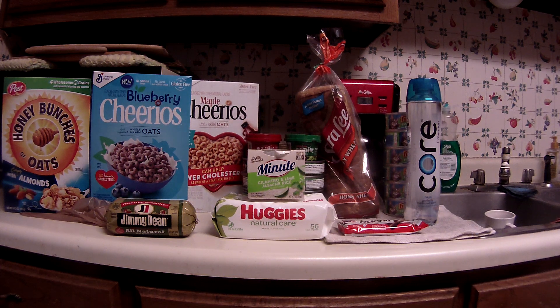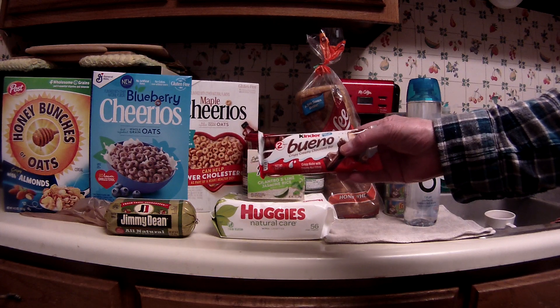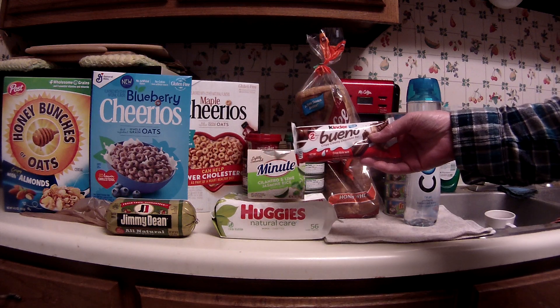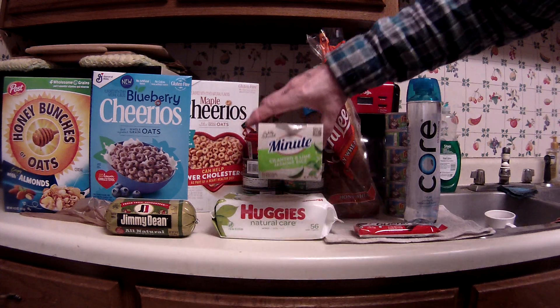Greetings fellow couponers and shoppers, today is Friday February 7th and this is a Kroger haul. Not much for rebates this week — I did get a Checkout 51 rebate on the Kinder Bueno. My store has them on sale for a dollar, regular $1.29, these are the two-bar ones, and Checkout 51 has 50 cents cash back on that.